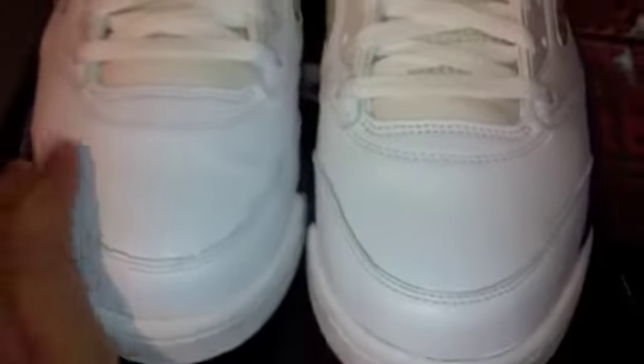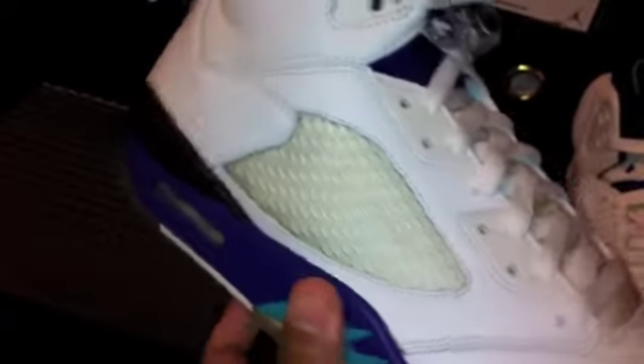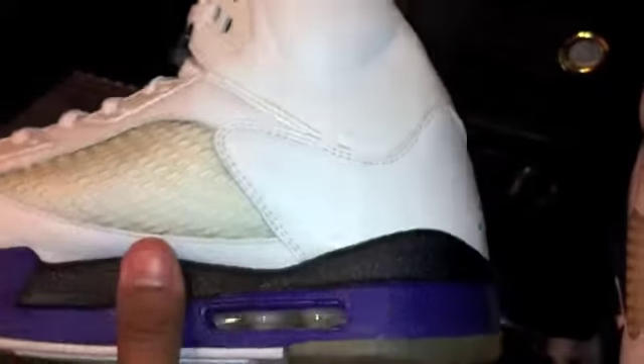Grape Fives — I had to do it. Got them for a good deal, no way I could pass it up. Since they're used I can already wear them without being afraid to keep them deadstock. Here we go with the Grape Fives — crispy man. There's the back of it, that white is super clean. There's some yellowing on the tongue and slight creasing — but what do you expect from a 2006 shoe? There's your lace lock on the tongue.